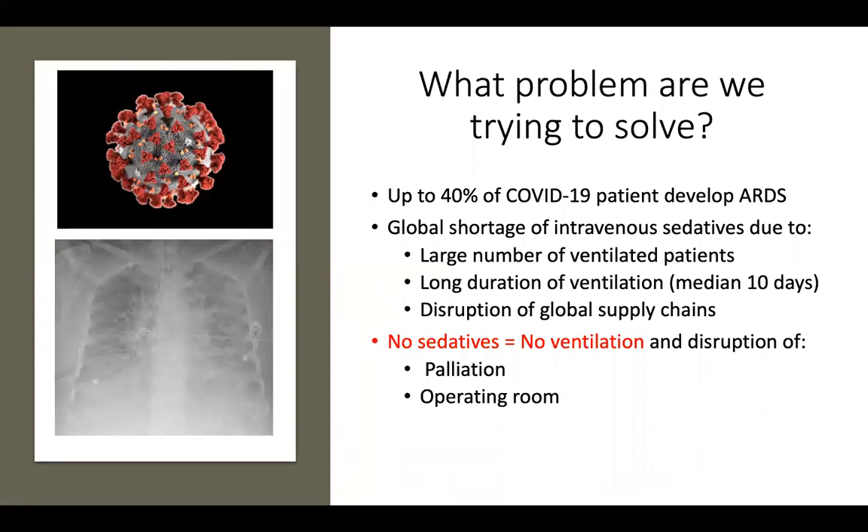To begin, I'd like to talk about what problem we're actually trying to solve with this trial — why do this in the first place? As you know, the COVID pandemic has swept the world, and one of the challenges is that up to 40% of COVID-19 patients develop acute respiratory distress syndrome requiring mechanical ventilation. Anyone who has ARDS and needs mechanical ventilation needs to be sedated.